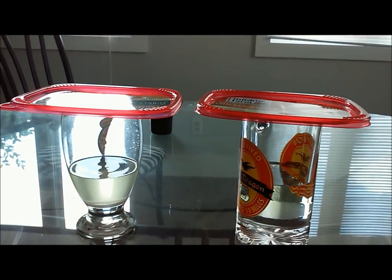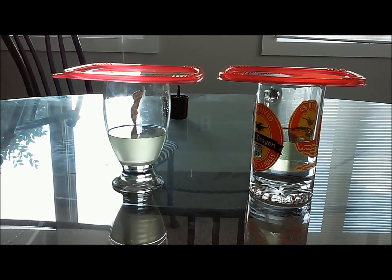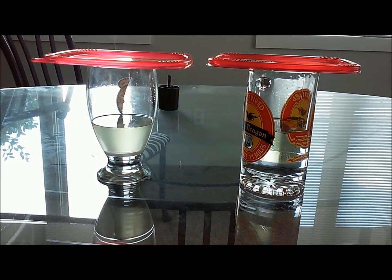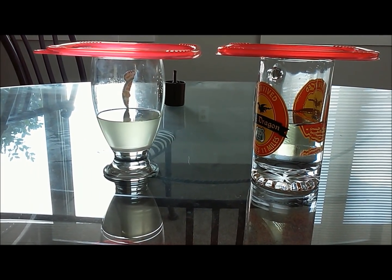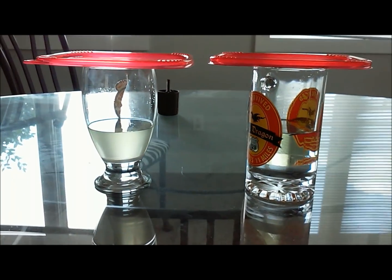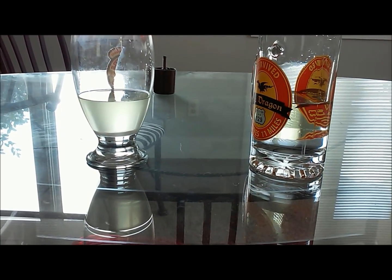I wanted to do a comparison of what water in gas actually does, and what sugar in gas actually does, since those are two common ways that people try to damage other people's cars.